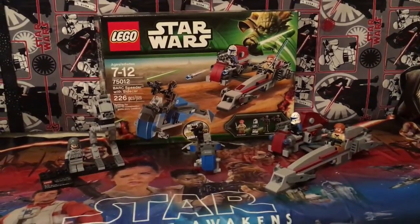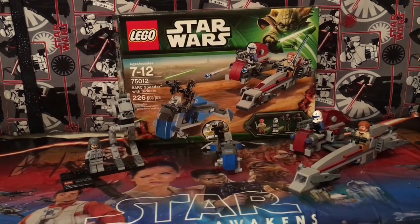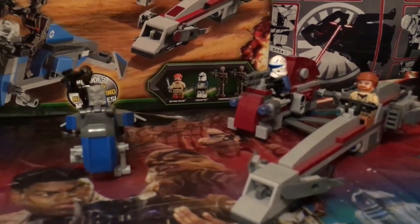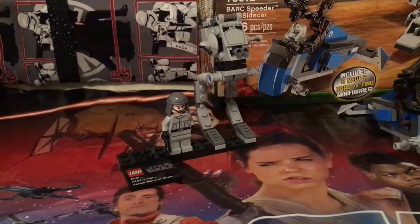The next set that we're going to look at is our Star Wars Lego set. It's the BARC speeder and the sidecar — 226 pieces of fun. We put it all together and it's pretty cool, and we display it in the office.